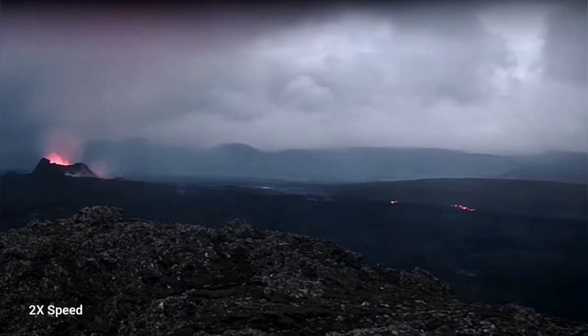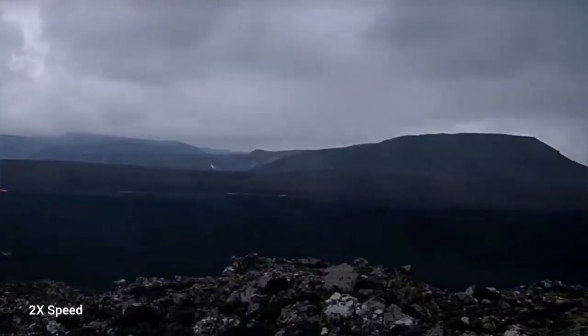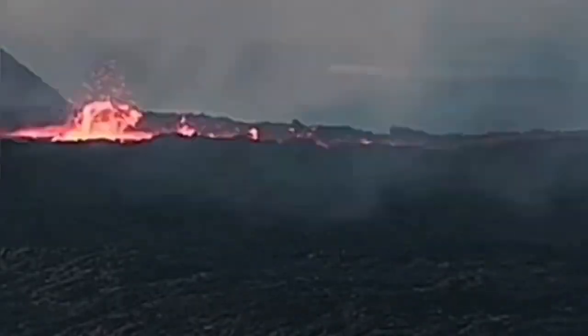And where has the lava gone? These are all the traces of lava you can see now — they are toward Grindavik, not close to it of course. These are the remnants of it. The lava lake was drained; just a small amount remained. And it will gradually cool down if the volcano doesn't become active.